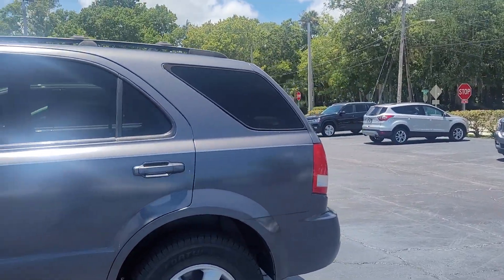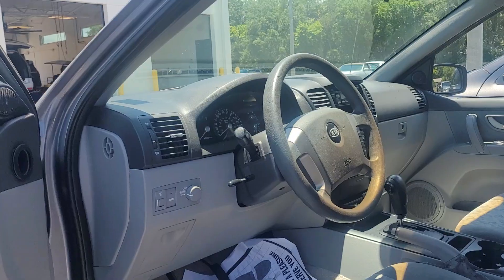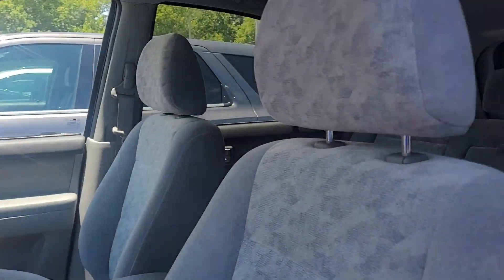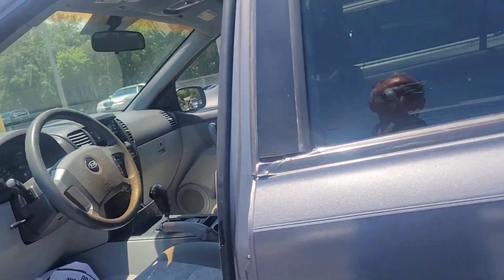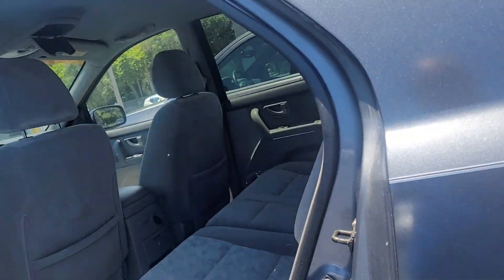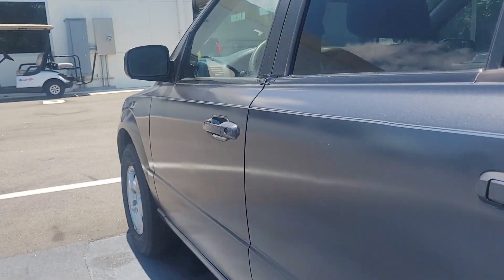Story of this vehicle is the miles — 63,000 miles. You have a couple burn holes in the seat. Really great value here though. A lot of cars for not a lot of money.